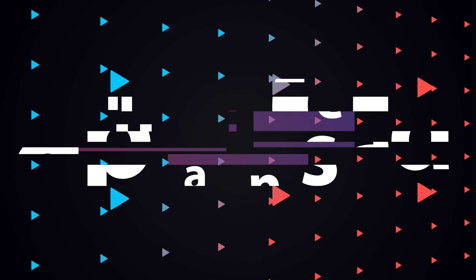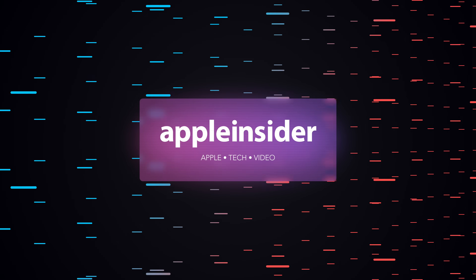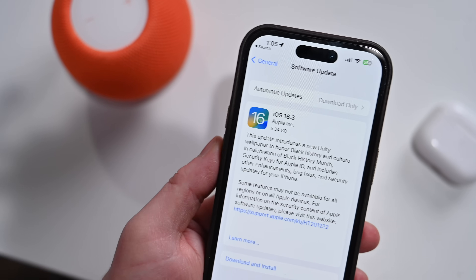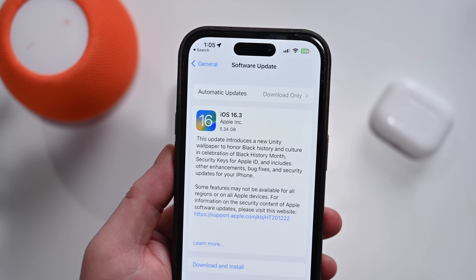iOS 16.3 is available to download now. Here is everything new for your iPhone. Welcome everybody to Apple Insider. It is Andrew here, and as I said, Apple has released iOS 16.3 and you can download it right now on your iPhone.